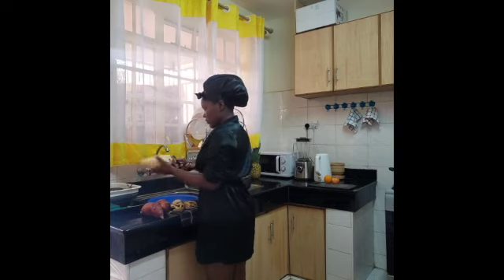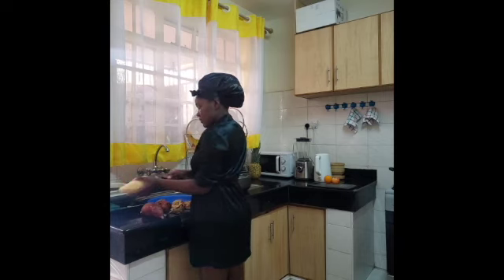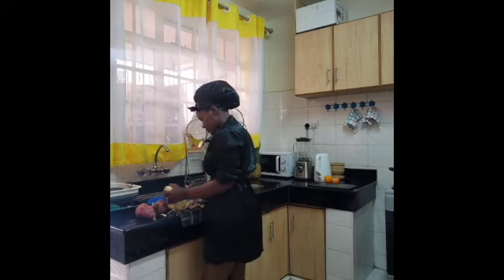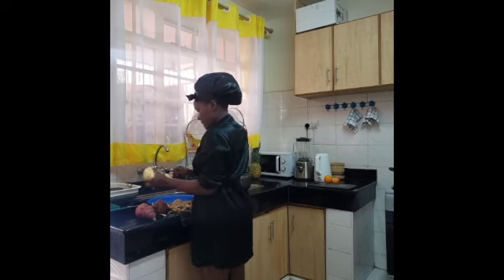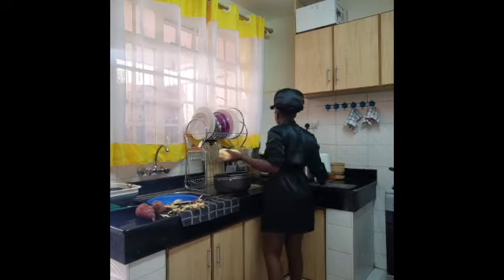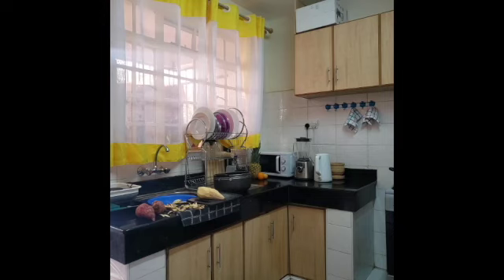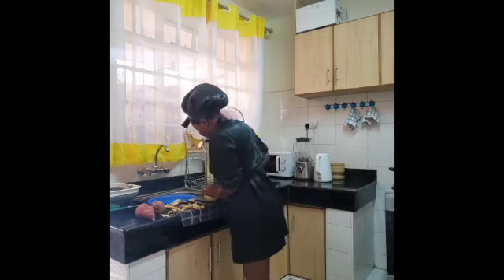I left the sweet potatoes boiling as I headed into other things. Here I'm just peeling the sweet potatoes. I love sweet potatoes for breakfast because I tend to have a very heavy breakfast compared to the rest of the day. So I'm going to peel them, let them boil, and also prepare some fruits.